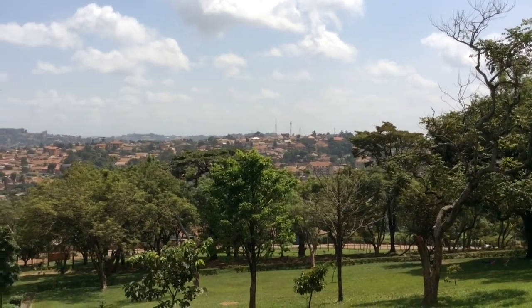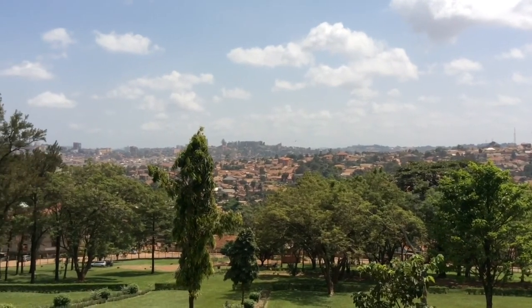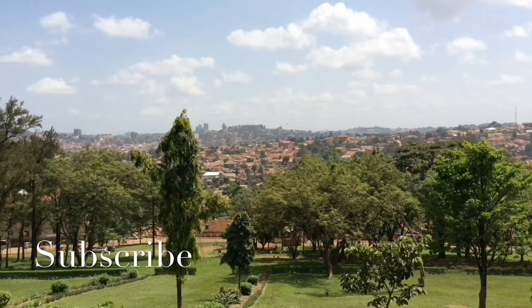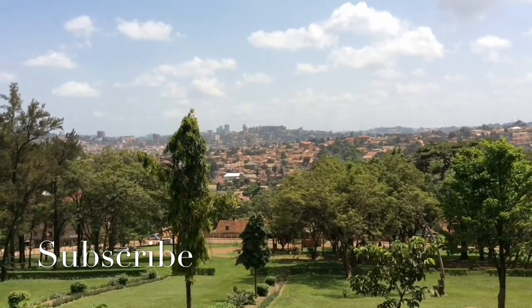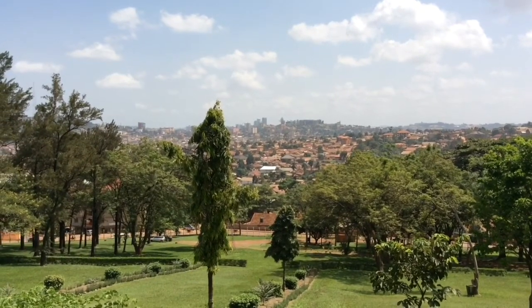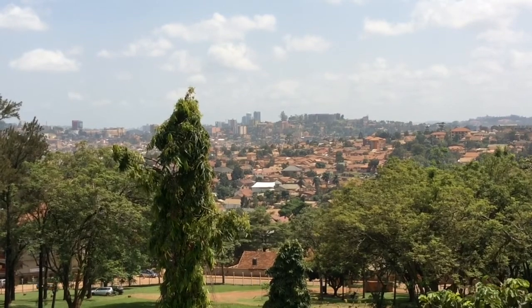This is Kampala City — you can see those buildings and the settlements nearby. Where you see those skyscrapers, that is the city center. We can view a bit of the city center there, and that building with a dome is the Pearl of Africa Hotel.